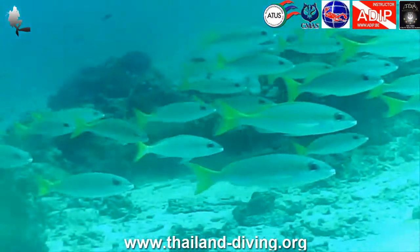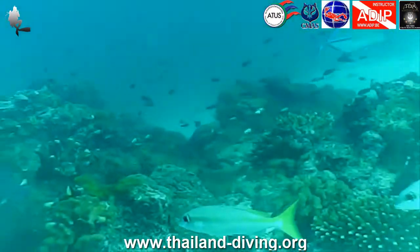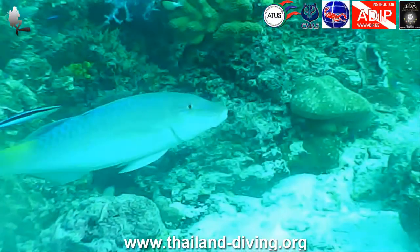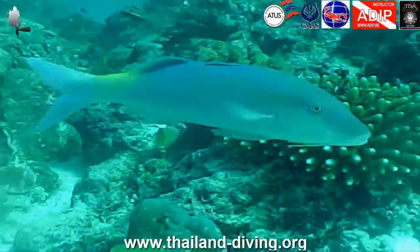At the end of the canal, turn right and you will find huge gorgonians. Look carefully inside — tiny damselfish have made their home in this safe place.